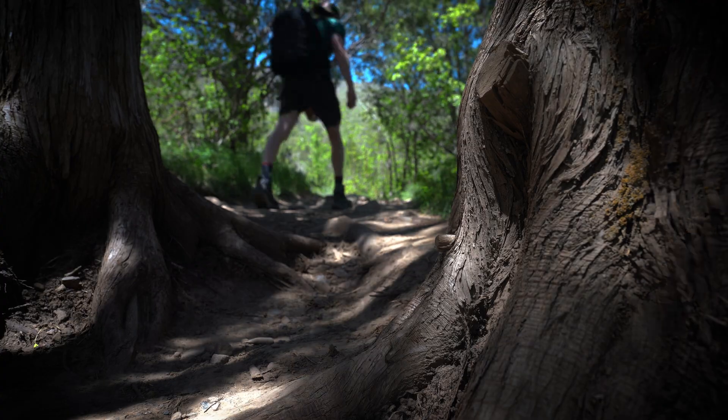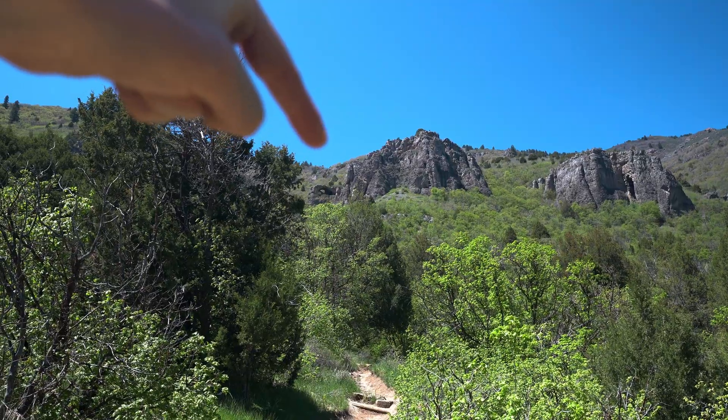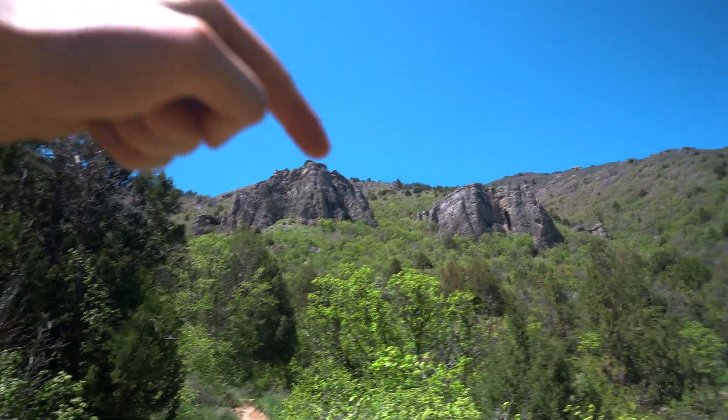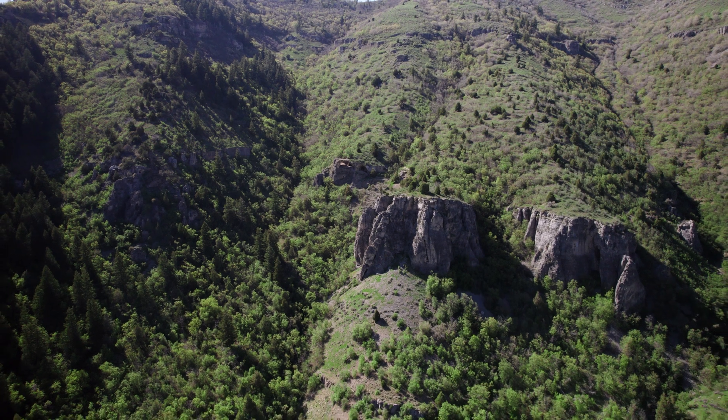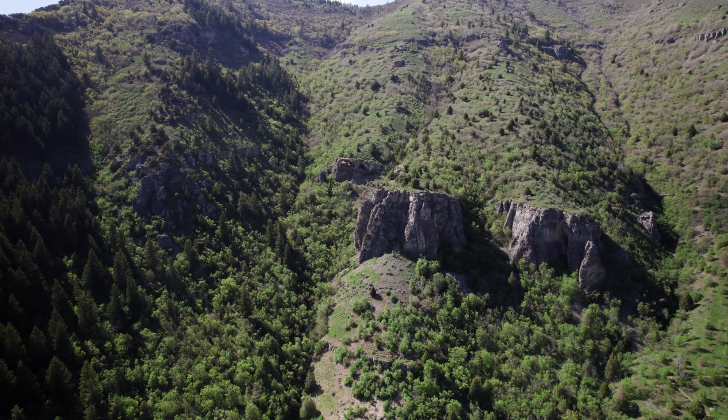I began the hike up the mountainside and was astounded when I rounded a corner and got my first look at the beautiful structure known as the Wind Cave. I was in awe of its majesty and was impressed by the massive rock formations that decorated the mountainside. But what were these rocks, and what does their composition tell us about the history of this terrain?